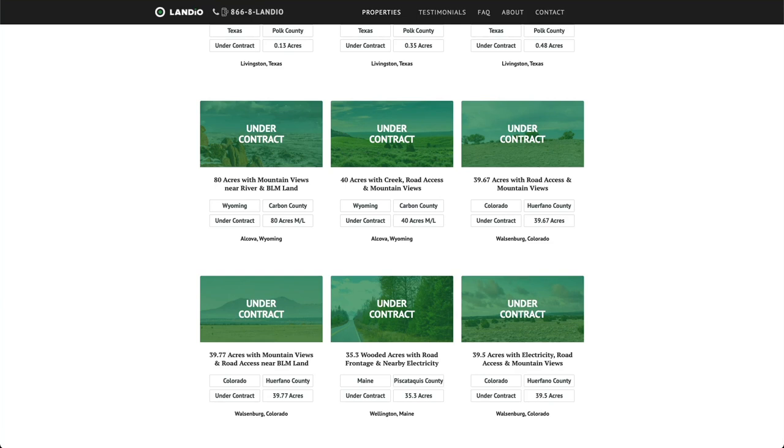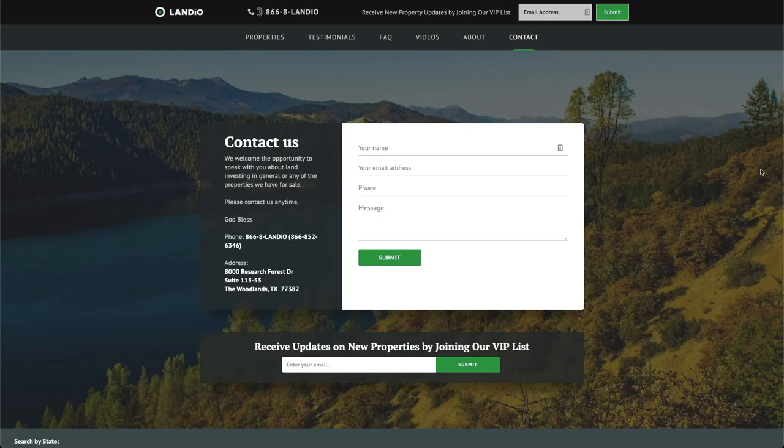Something we continue to experience is that we have way more people wanting to purchase property from us than we have properties available. If you have land that you're looking to sell, please contact us — just go to our contact page and fill out the simple contact form with your name, email address, phone number, and details about the property you're looking to sell. You can also contact us at 866-852-6346, and that number does receive text messages.